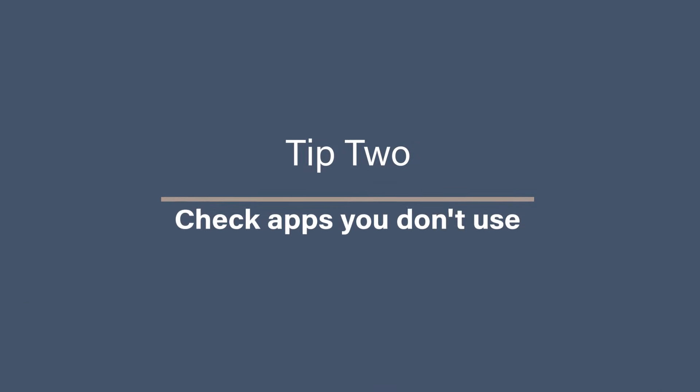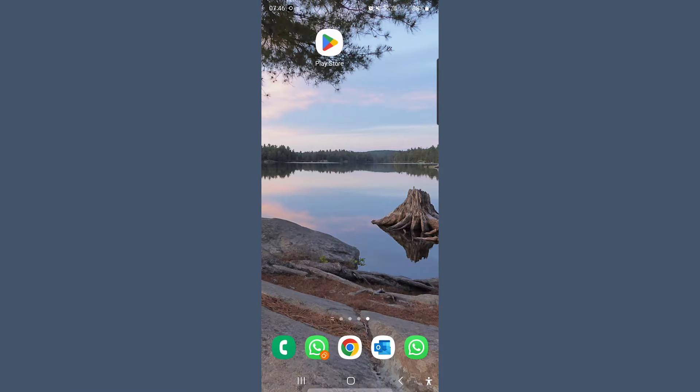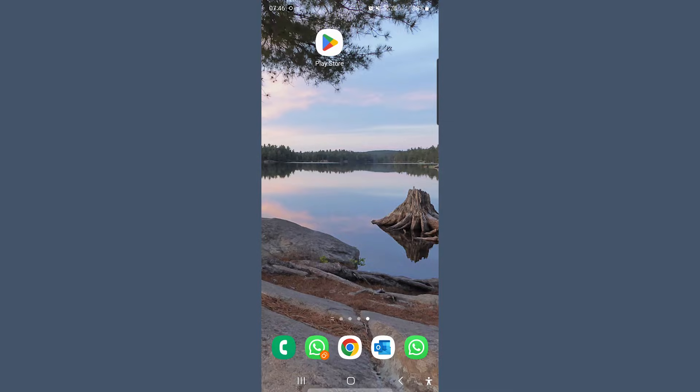Tip two: check apps you don't use. We all download apps and then forget that they are there, and they are happily using up storage space. Now is the time to clear out some of those apps that you definitely are not using. To find the apps that you don't use, go to the Play Store app.